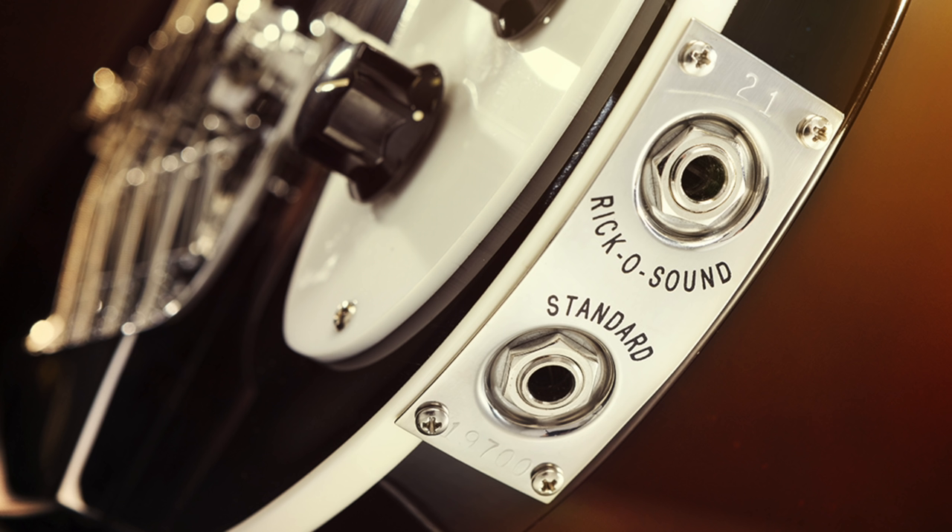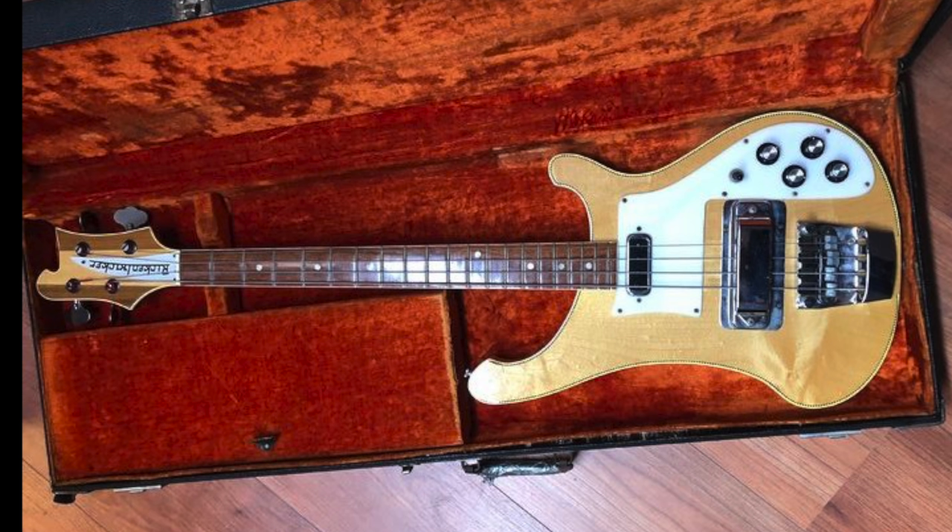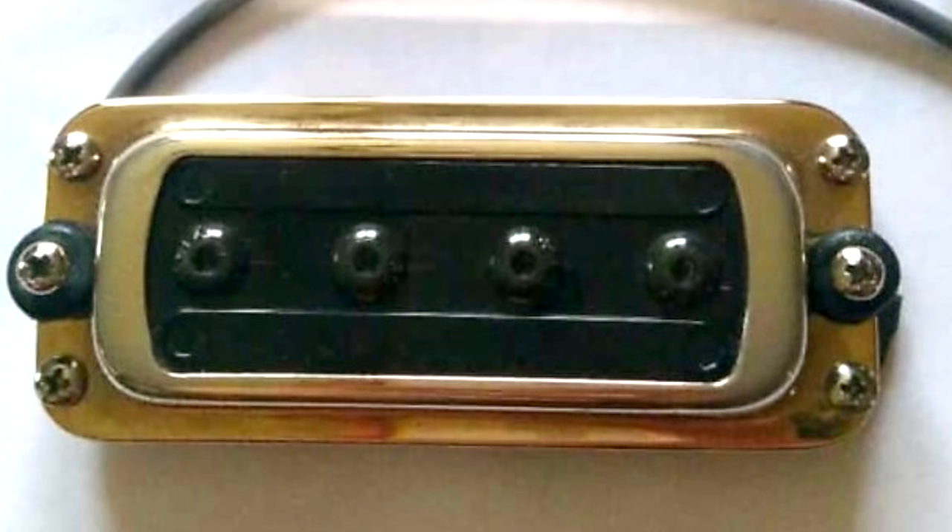In the late 60s, the stereo Ric-O-Sound wiring first became available, appearing on the price list as an official option in 1971. This wiring allows you to send the neck pickup to one rig and the bridge pickup to another — this is how Chris Squire used it, much to the confusion of bass players chasing his tone. According to Richard Smith's book Rickenbacker, there were also some unusual 4001s built — at least three 30-inch scale instruments — and in 1965 the factory built some six-string 4001s.